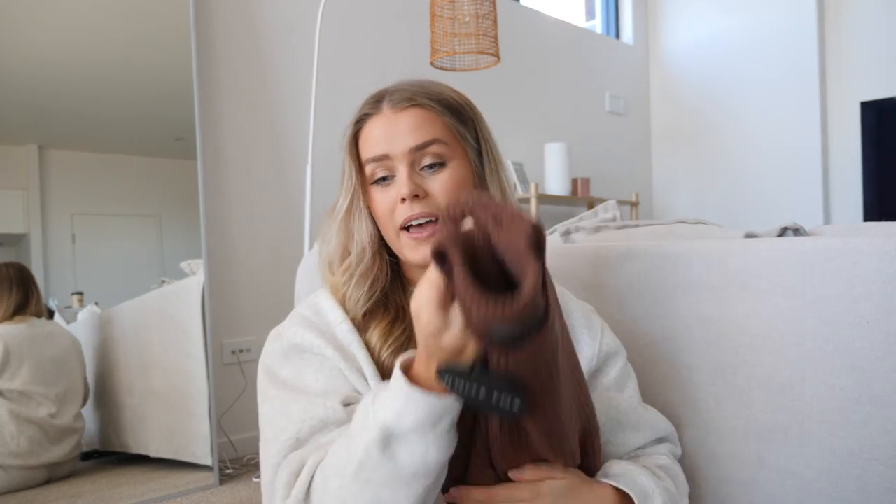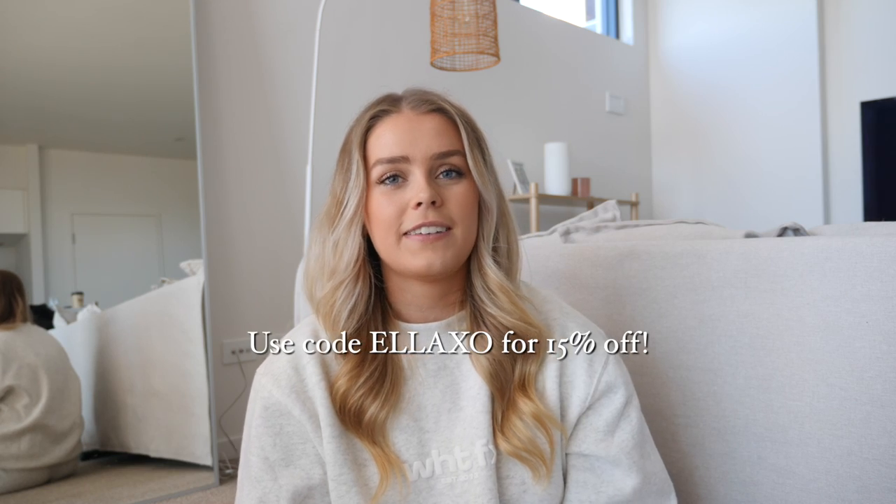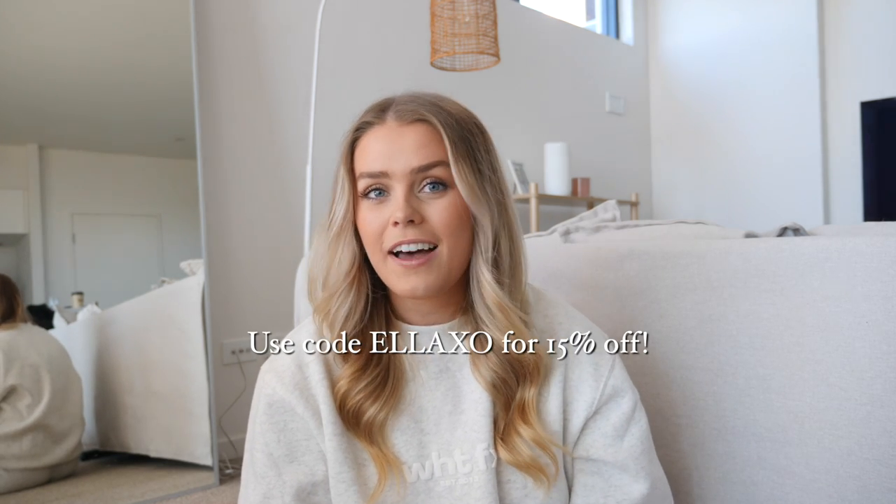That's the last item in my haul and it wraps up this White Fox Boutique video. If you want to check out any of the pieces I picked up, I'll link them down below in the description box along with all the other information I mentioned. Make sure to use my discount code Ella XO to get 15% off. Let me know your thoughts on what I picked up and if there are any particular items you really love. If you enjoyed this video please give it a thumbs up, subscribe to my channel, and I'll see you guys in my next one. Bye!